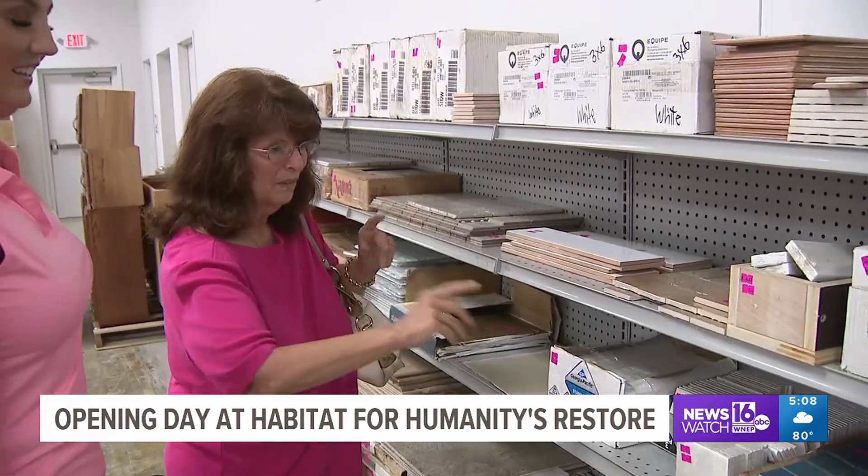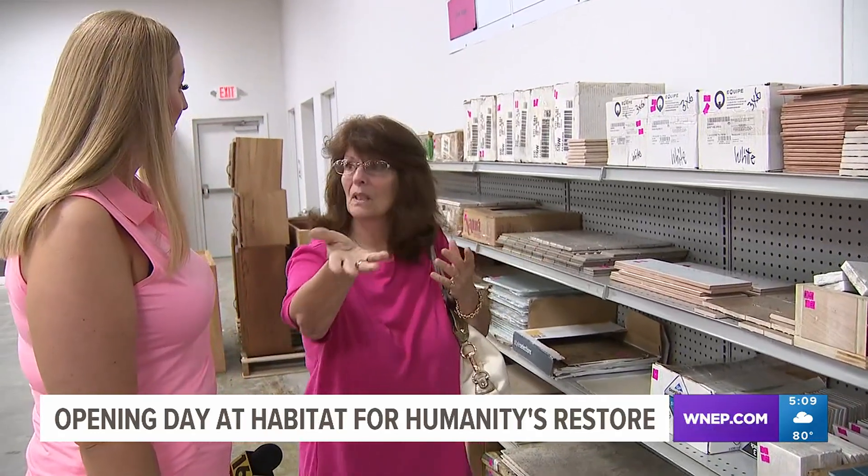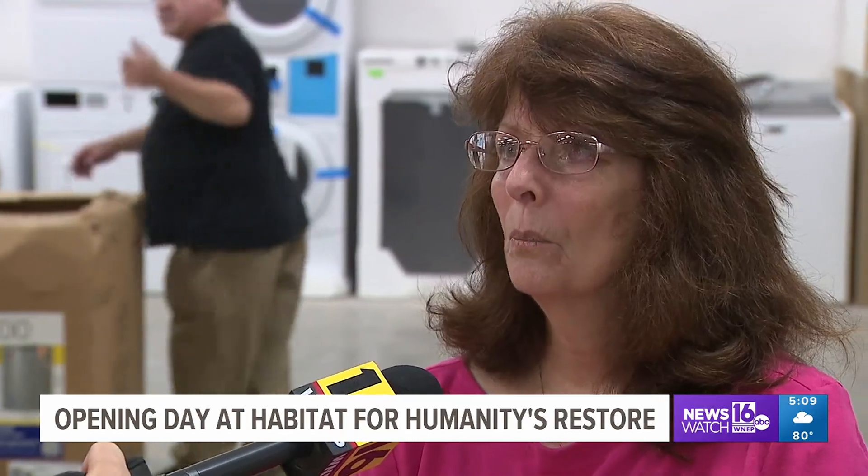Shoppers like Barbara Garino say there's always a project around the house to be done. She says she's on the hunt for a good deal on items for her kitchen. It's like a treasure hunt — did you see this? Oh my God! And then you go to the big box stores and it's so much more expensive.